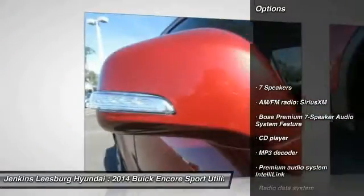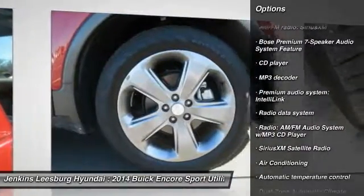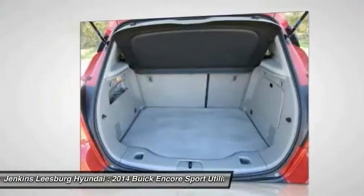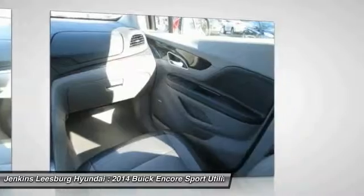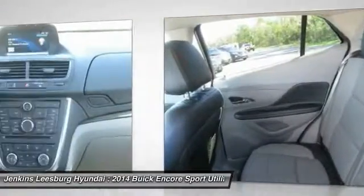Remote engine start, stability control, traction control, keyless entry, power passenger seat, anti-lock braking system, backup camera. If affordable style and reliability are what you're looking for, this vehicle couldn't be more perfect. Drive it today.